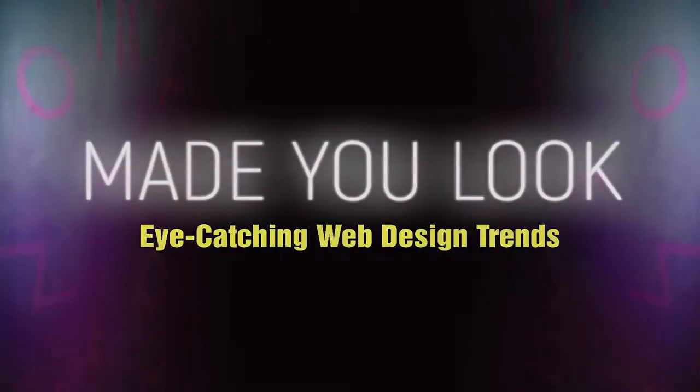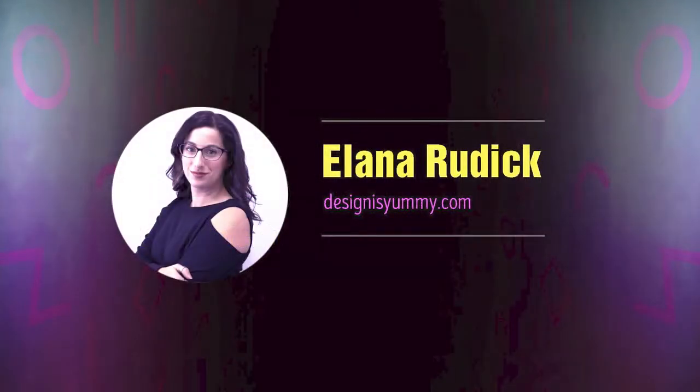Welcome to Made You Look: Eye-Catching Web Design Trends. My name is Alana Ruddick. I am the founder and creative director at Design is Yummy. We are a Montreal-based design studio that creates consistent brand experiences across both web and print mediums. I've been working with WordPress since 2009, designing and managing the development of WordPress websites.